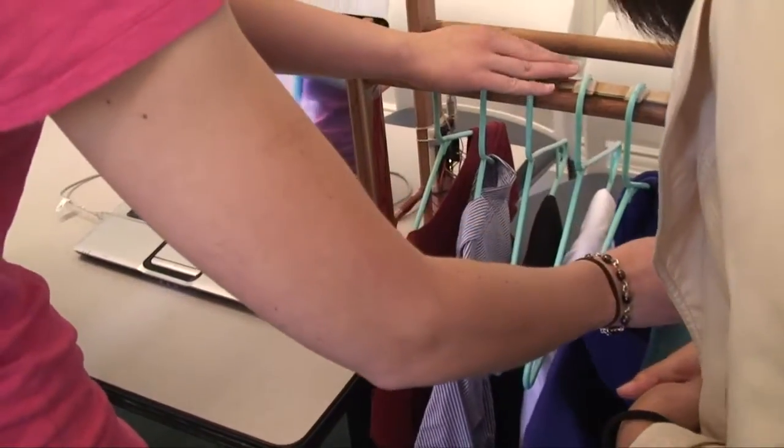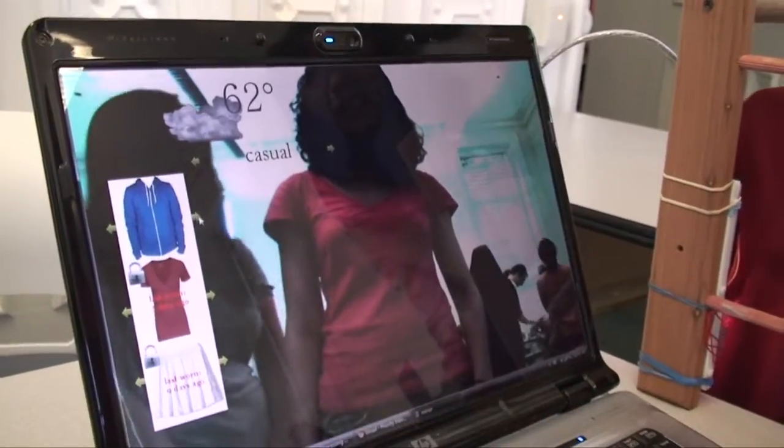Once you want to try something on, you can grab it from the closet and the mirror registers that and locks it down. It would coordinate the other articles suggested that would go with the one you're trying on. It also tells you when you last wore it, so you're not wearing the same outfit again.